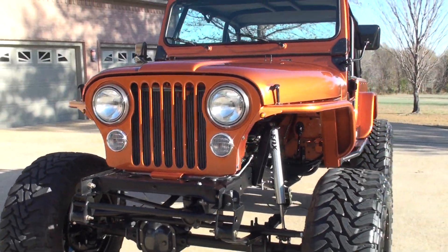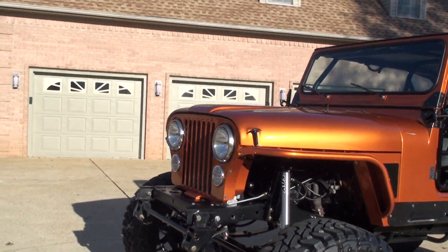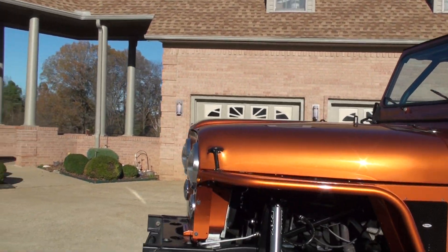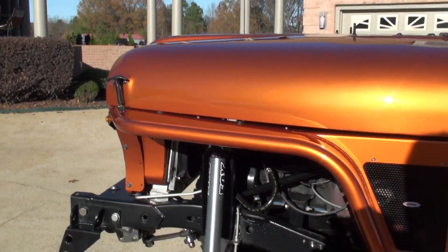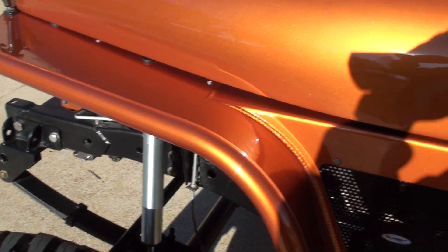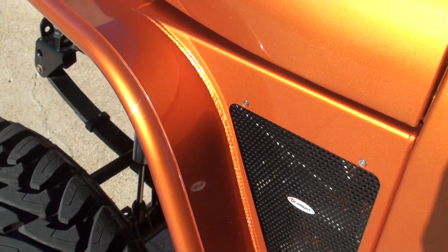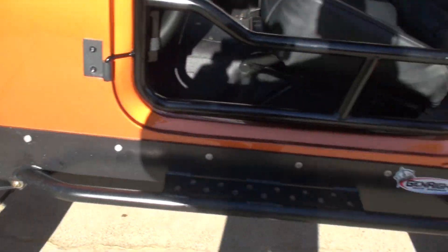This was built here in Tennessee and it's only got 2,100 miles since completion. It has nice heavy-duty tubular fenders in beautiful aluminum with beautiful TIG welding, and there are steps as well.